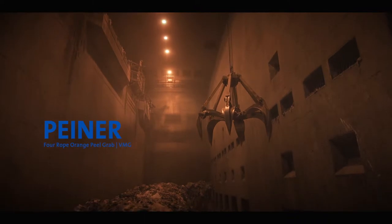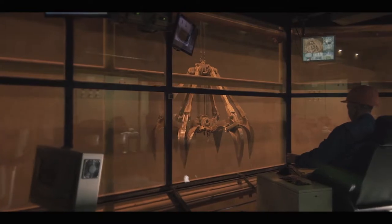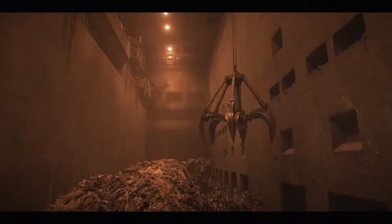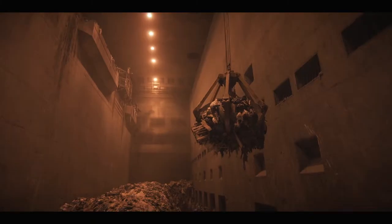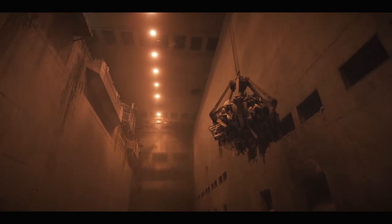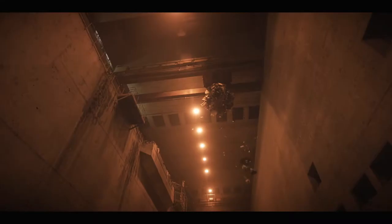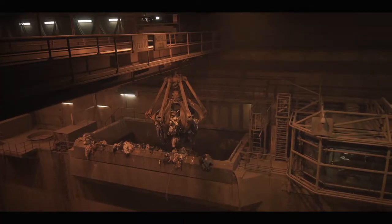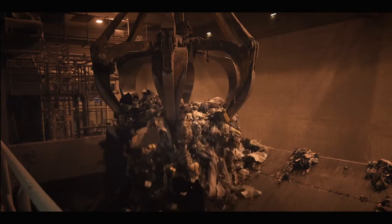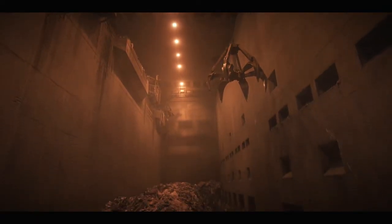Piner Four Rope Orange Peel Grab. Perfect grab for efficient waste and scrap handling. The Piner Four Rope Orange Peel Grab is ideal for use in incinerator plants and in scrapyards. The grabs are extremely robust and powerful, require very low maintenance, and have a long-term service life. On top of that, the grab enables an excellent penetration into the bulk material, thanks to the ideal balance between dead weight and grab capacity.